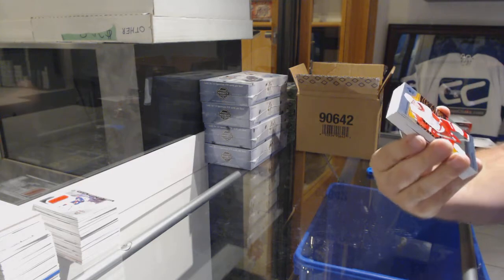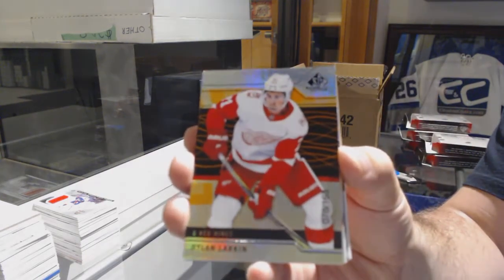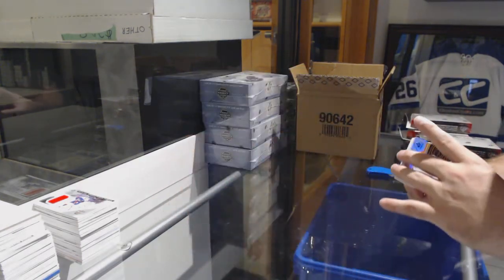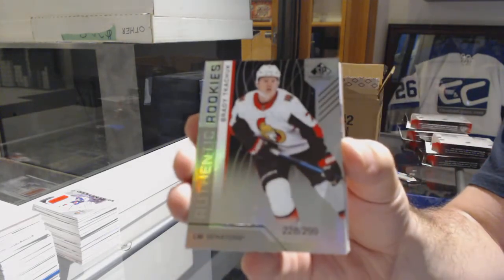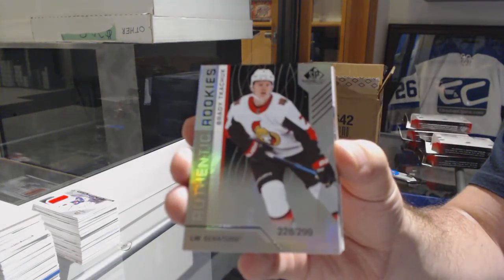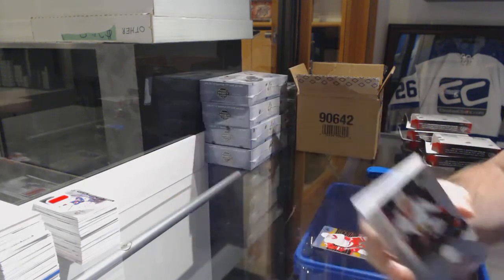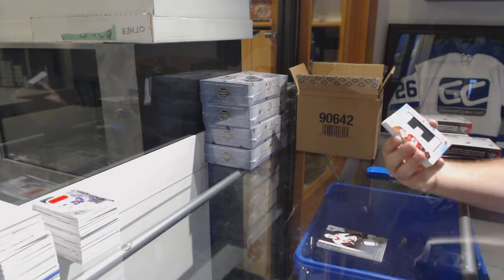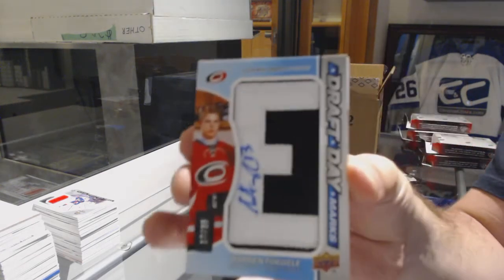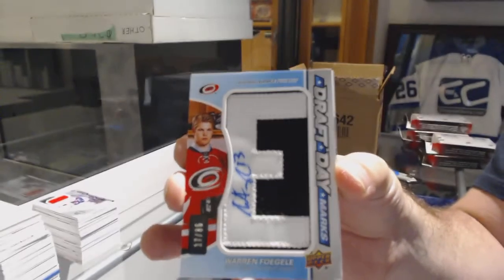For the Red Wings, Dylan Larkin to 163. For the Ottawa Senators, Brady Tkachuk to 299. And for the Carolina Hurricanes, we've got number 25 — Draft Day Marks Autographed Warren Fogle.